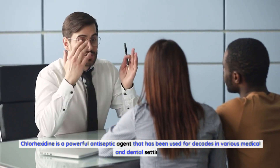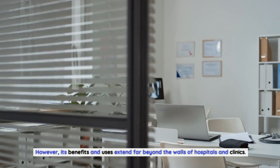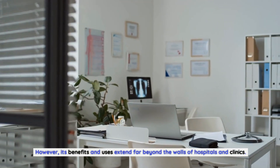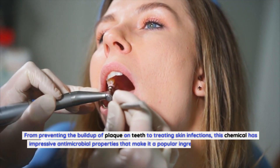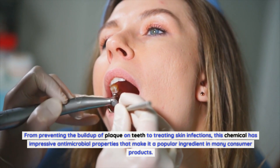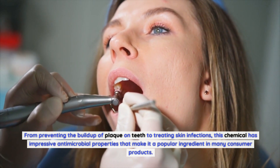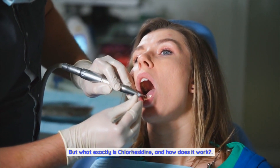Chlorhexidine is a powerful antiseptic agent that has been used for decades in various medical and dental settings. However, its benefits and uses extend far beyond the walls of hospitals and clinics. From preventing the buildup of plaque on teeth to treating skin infections, this chemical has impressive antimicrobial properties that make it a popular ingredient in many consumer products. But what exactly is Chlorhexidine, and how does it work?